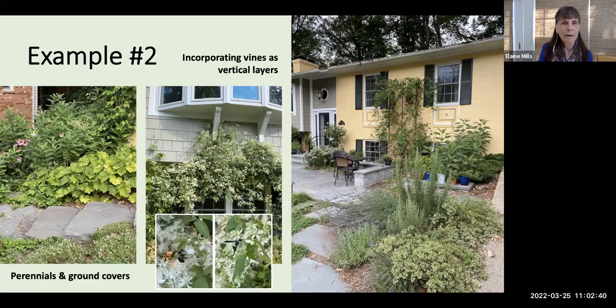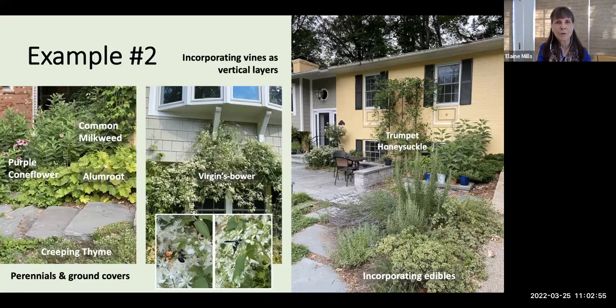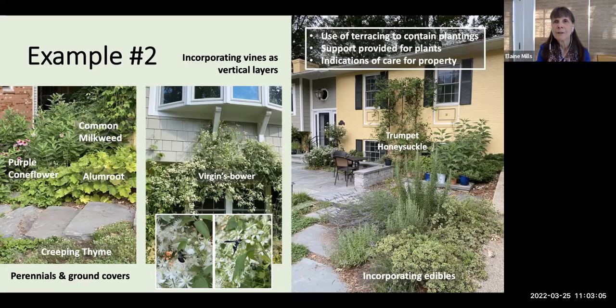Another look shows how she's using ground covers and herbaceous plants next to her foundation. She's using Virgin's Bower and Trumpet Honeysuckle incorporated as vines to create interesting vertical layers, well maintained. She's also incorporated some edibles in her garden. The use of terracing to contain plantings, plus support and indications of care — the edibles and the furniture — mark this as a well-maintained property.